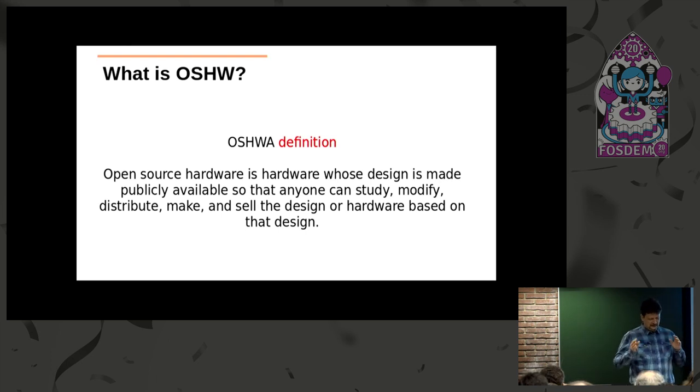My belief is that open source hardware is very important for our society. If we take a retrospective of the development of humankind, maybe all the most important developments have been done in the last 300 years. We didn't get smarter—we are not biologically different from people who lived 1,000 years ago. But about 300 years ago, books became affordable, so people could share their knowledge and move forward very fast. And about 30 years ago, we got an even more powerful tool: the internet. The sharing of knowledge became even easier, and this is what provoked the explosion of open source hardware, open source software, and all these technologies which spread knowledge.